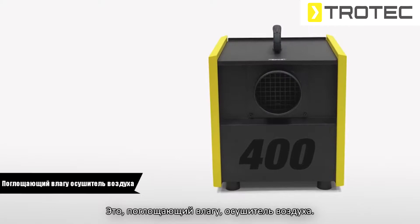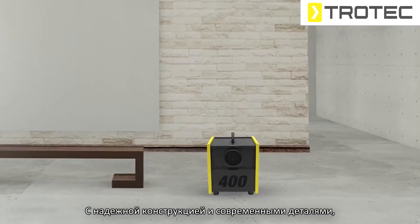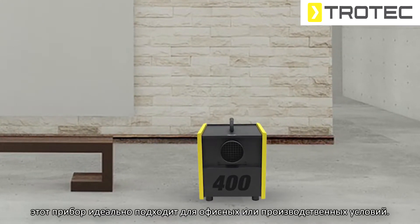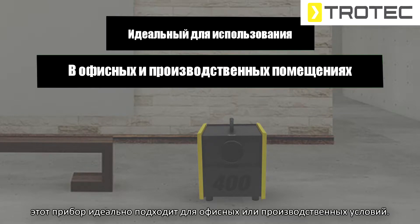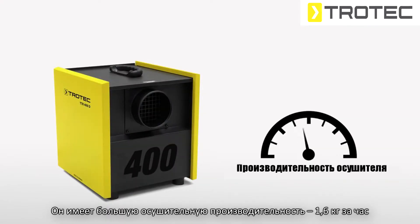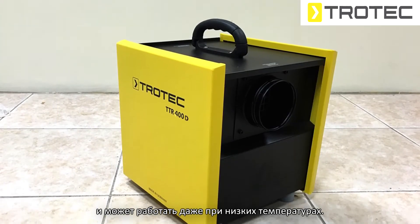This is a desiccant dehumidifier, model TTR400D. Designed with robust structure and great modern features, this device is perfect for commercial and industrial applications. It offers high dehumidification performance of 1.6 kg per hour and is capable of functioning even in low temperature environments.